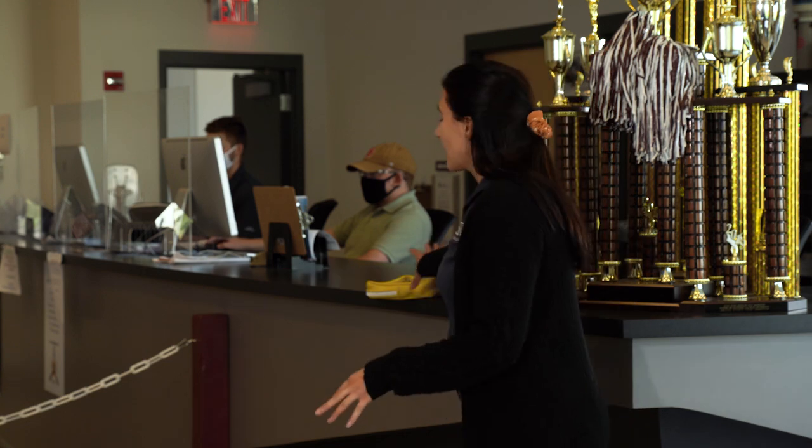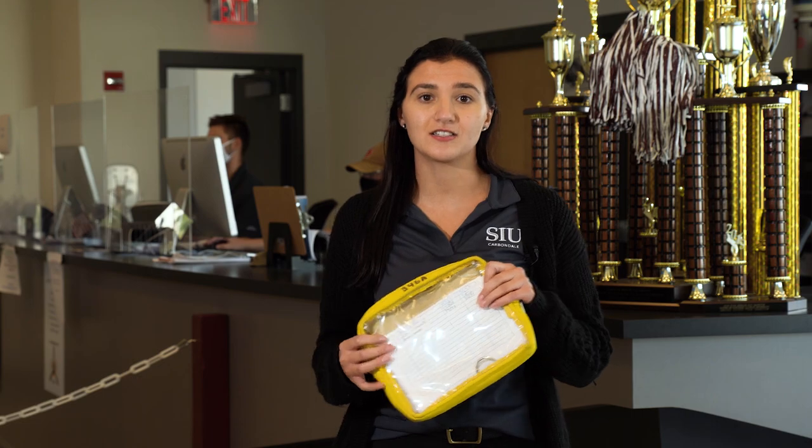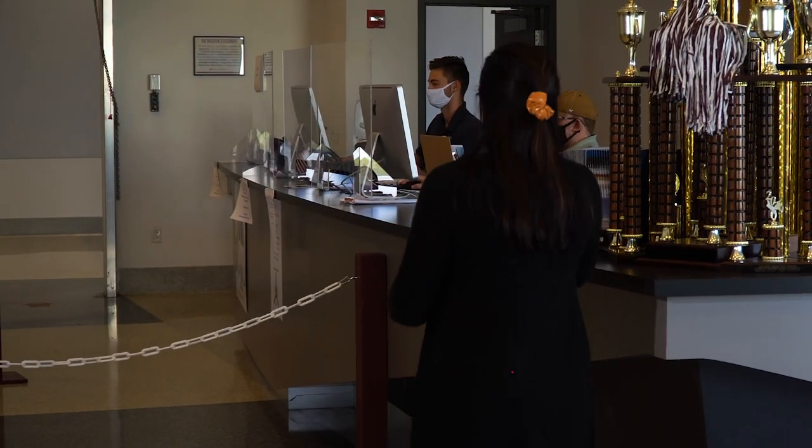Welcome to our flight operations. This is where our aviation flight students start their day, whether it be checking in for their flight, waiting for an airplane, checking the weather, or meeting with their instructor to go over their flight planning. When our student checks in for their flight, they receive an aircraft packet that has the keys and the checklists to enable them to be ready to go fly.